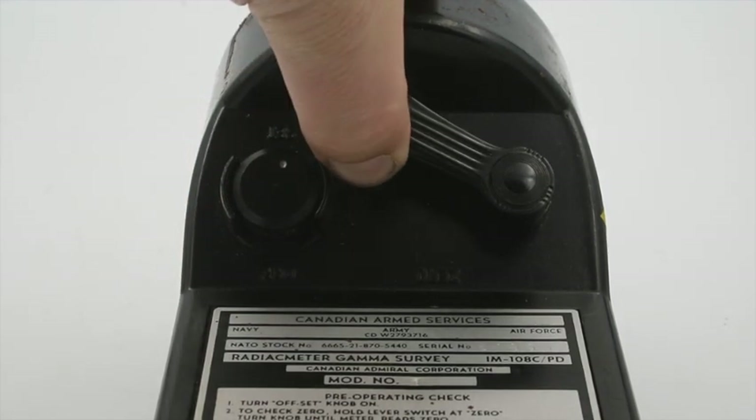If you flip the lever to the other side, this actually increases the sensitivity of the dial by tenfold. What this allows you to do is calibrate your meter using a low-level radioactive source — say, a piece of cobalt-60. That way you can actually test the meter without having to get out a very hotly radioactive source and expose yourself to that radiation.